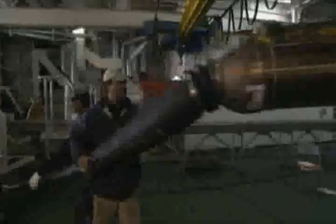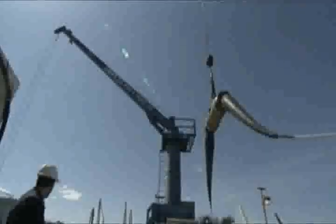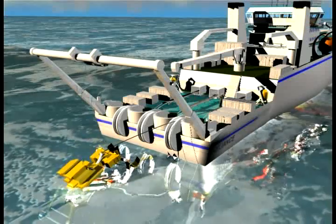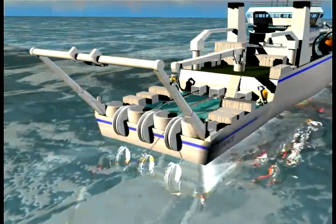The repeaters and splitters necessary for boosting the signal and diverting the cable at the planned landing stations are connected on the ship. A plough is used to bury the cable under the ocean bed.